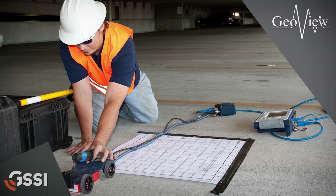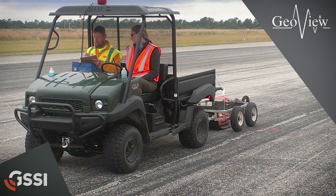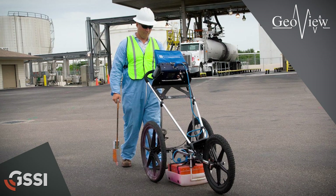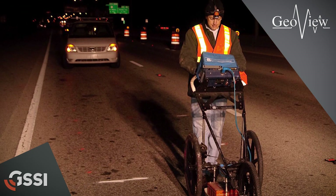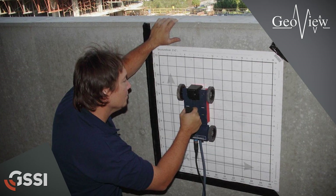Twenty to thirty percent of our work is related to sinkhole characterization site evaluations. Another big part of what we do are environmental site characterization studies where we're looking for old underground storage tanks, buried debris, and then a lot of infrastructure-related work — the mapping of underground utilities.